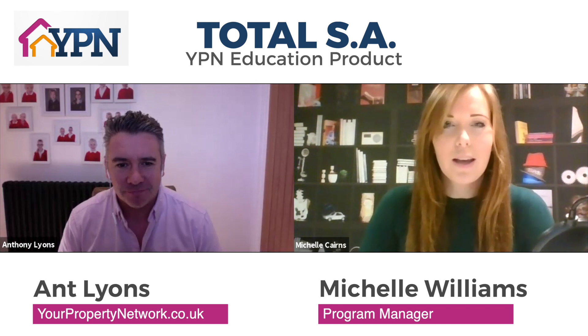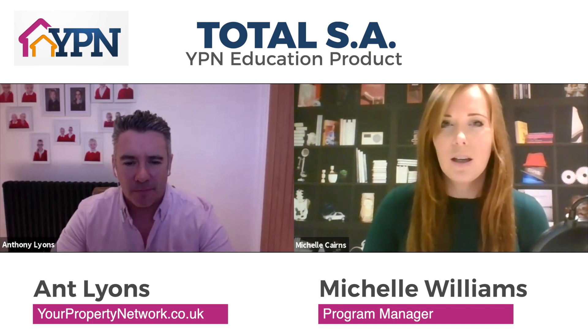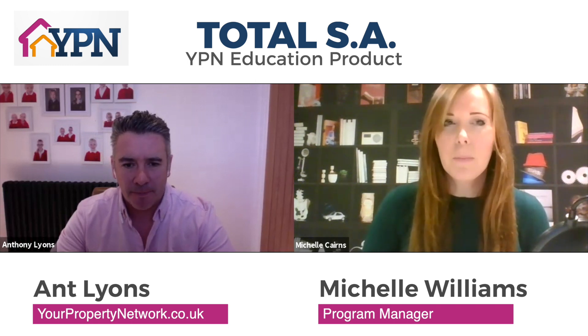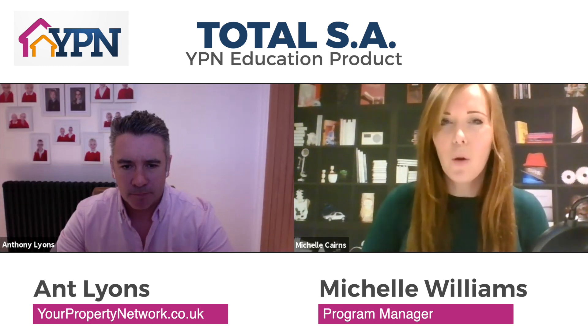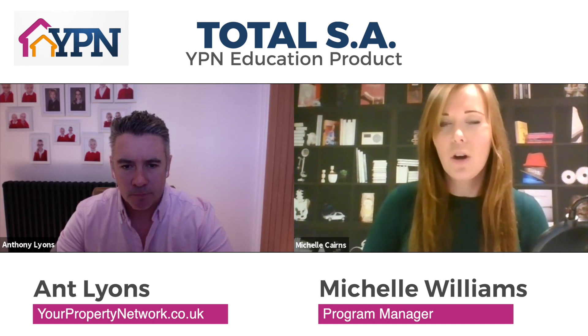Total SA is for anybody who is either looking to get started in the service accommodation strategy, or for people who perhaps have already got started — they've got a couple of units and they're looking to scale up — or perhaps they haven't quite had the systems in place from day one, maybe they're struggling a bit, and they would like some expert advice from the experts in our industry that we've collated and pulled together.